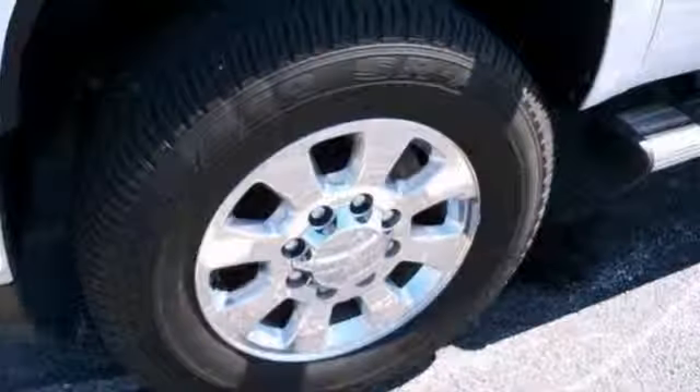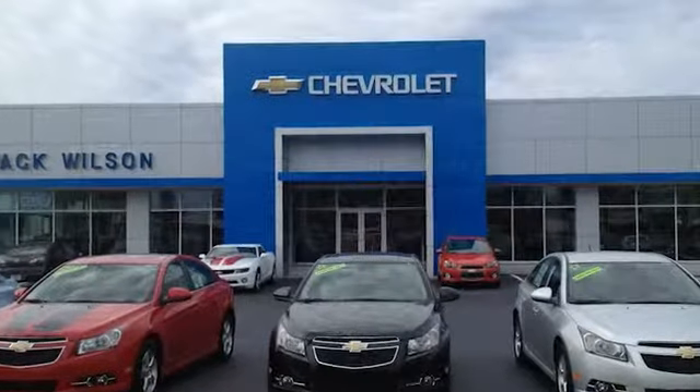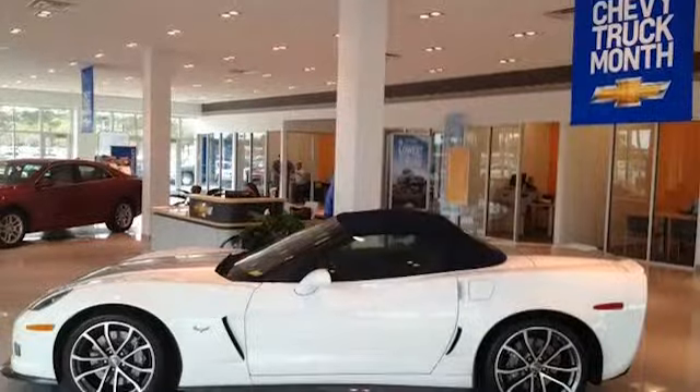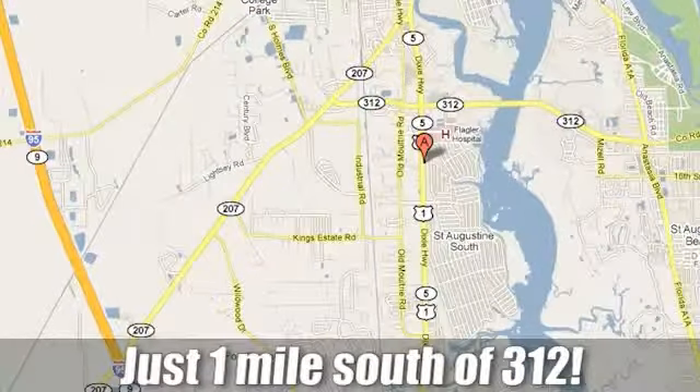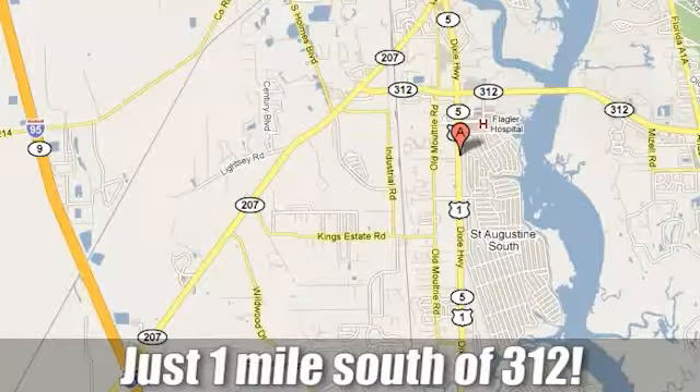Come on in and take your test drive today. The Jack Wilson family of dealerships is here to help you buy a car. Easy to find on US 1 South in St. Augustine, Florida, just one mile south of 312.